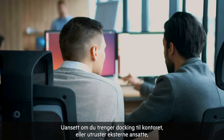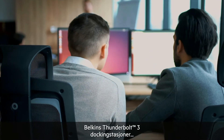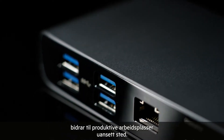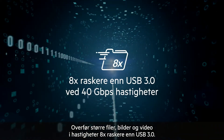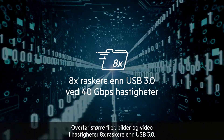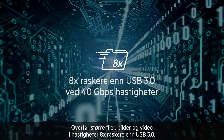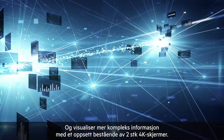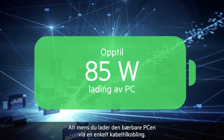Whether planning for the office or equipping a remote workforce, Belkin's Thunderbolt 3 docking stations create high-performing workspaces anywhere. Transfer large files, images, and video at speeds eight times faster than USB 3.0, and visualize more complex information with a dual 4K monitor setup, all while charging the laptop through a single cable connection.